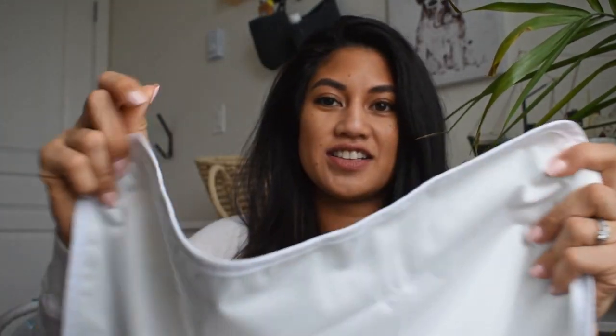The third thing is a waterproof change pad. It comes in cute patterns and it's waterproof — that crinkly material. That's all you need; you don't need any fancy foam. You just place it on your bed or on the floor and that's where you change baby — wherever you are in your apartment.